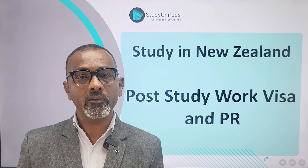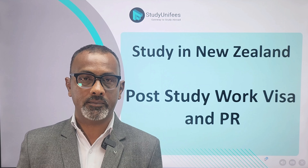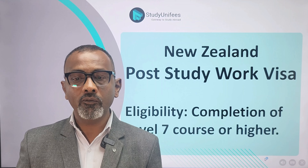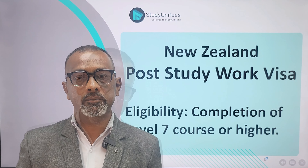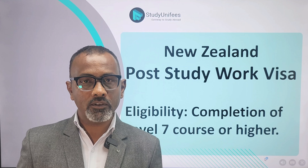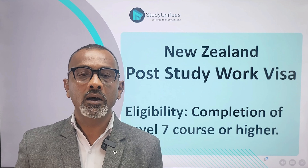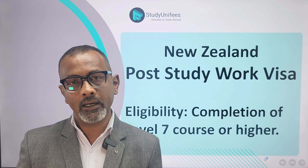After you complete your studies, you are eligible for a post-study work visa. To become eligible, all you have to do is complete a Level 7 course. Level 7 courses are diplomas, bachelors, and masters. So if your course, according to the New Zealand Qualifications Framework, is Level 7 or higher, then you are eligible to apply for a post-study work visa.